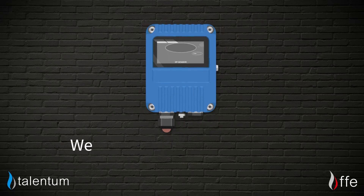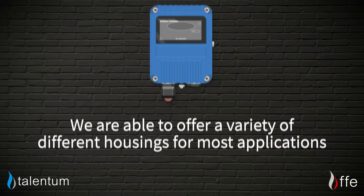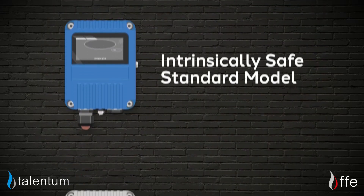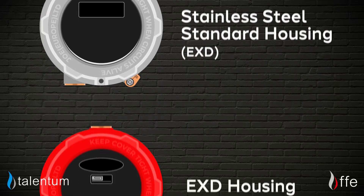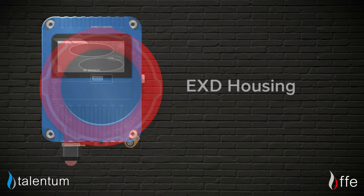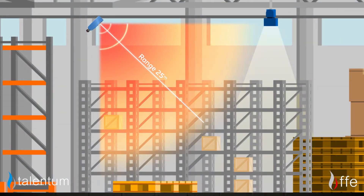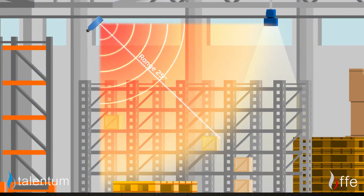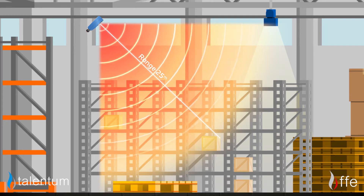Designed to last, we are able to offer a variety of different housings for most applications, ranging from our intrinsically safe standard models to our stainless steel standard housings and EXD housings. All of our flame detectors can detect a flame from 25 metres, but remember the further away the potential fire, the bigger the flame will need to be for the Talentum unit to detect it.